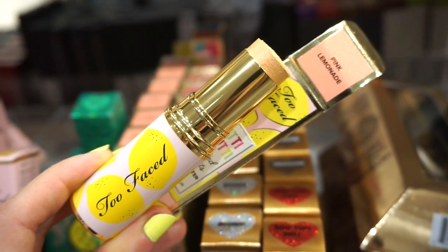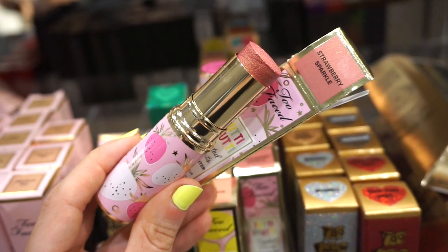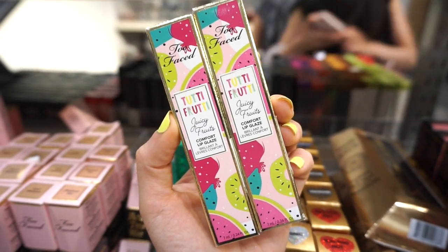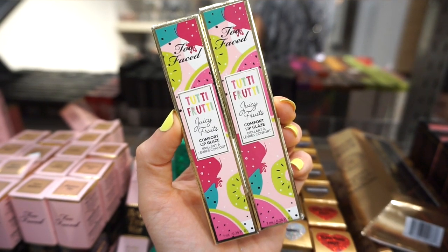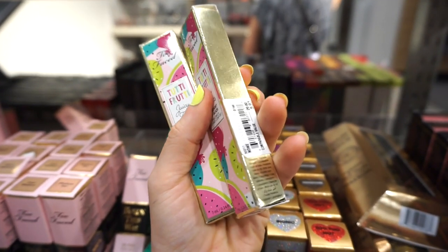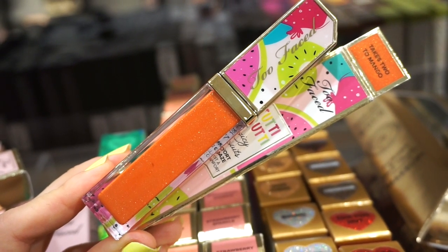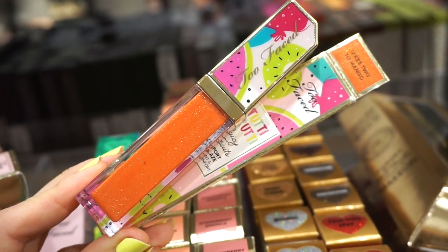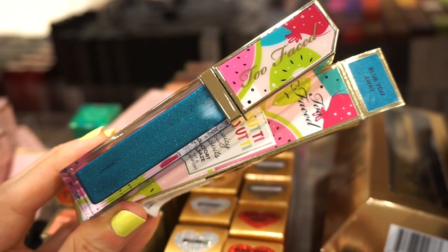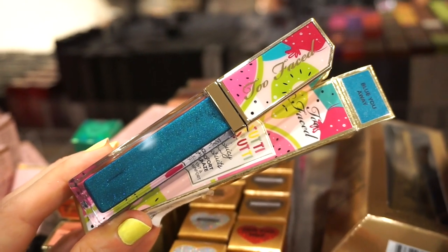This one has lemons on it and it's called Pink Lemonade — it's a retractable stick highlighter. This one has strawberries all over it and it's in the shade Strawberry Sparkle. I only found two of these Too Faced 3D Fruity Comfort lip glosses — I've been dying to find these. Retailing for $9.97 each. One is in Takes Two to Mango, a vibrant orange with gold glitter, and the other is in Blew You Away, a gorgeous vibrant blue.